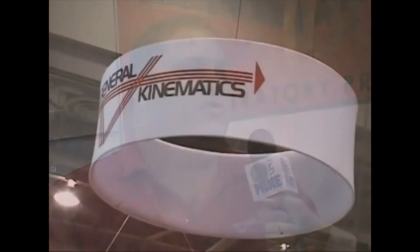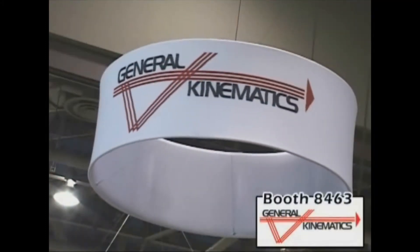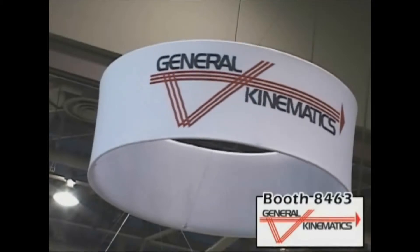General Kinematics is a privately held company that has been supplying vibratory solutions for over 45 years. We bring to the mining industry our new advanced technologies, which are based on our ISO 9001 certification as well as our extensive library of patents.